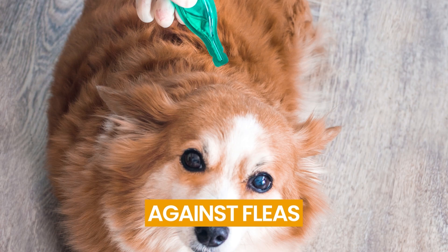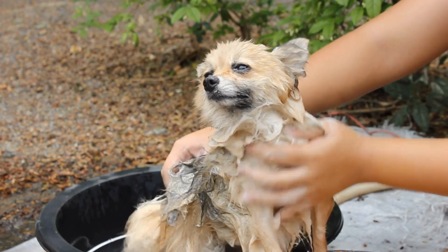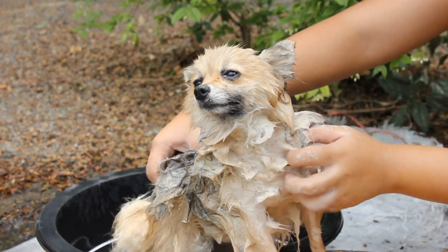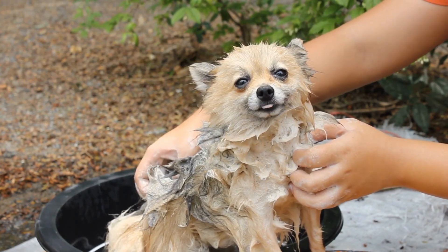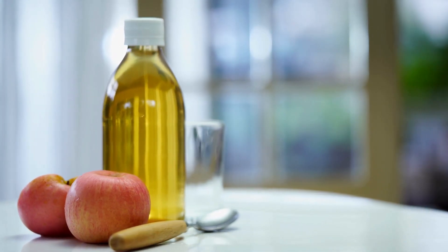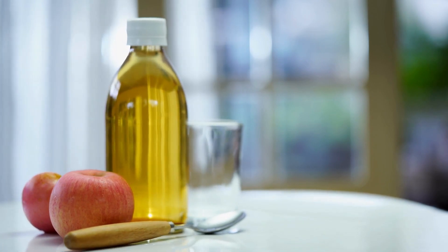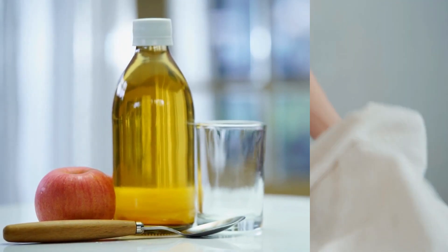Number 22: Against Fleas. Fleas are almost instantaneously killed when their exoskeletons are broken down by Dawn dish soap. If your dog has fleas, wash them with Dawn dish soap. You can also spritz apple cider vinegar on your dog's coat to get rid of fleas — the smell deters fleas from laying their eggs on dogs.